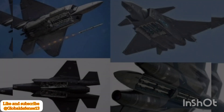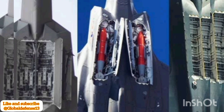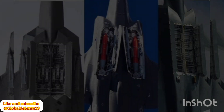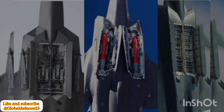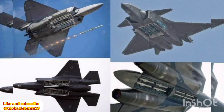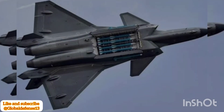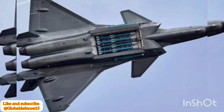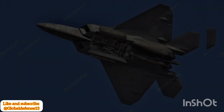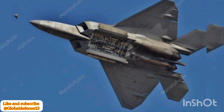The J-20's weapons bay functionality differs significantly from that of the U.S. F-22 and F-35. While American fighters utilize launcher rails that extend diagonally outward, the J-20 employs a rolling mechanism, keeping the bay door open for a shorter duration. Although U.S. jets are widely recognized for their engineering sophistication, the J-20's design demonstrates China's ability to develop innovative solutions tailored to its strategic needs.